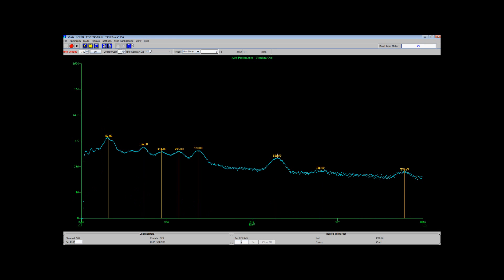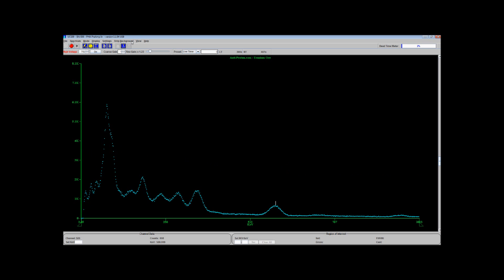So there you go, folks — natural uranium, all the way across. Neat. This has been Tom from anti-proton.com. Enjoy.